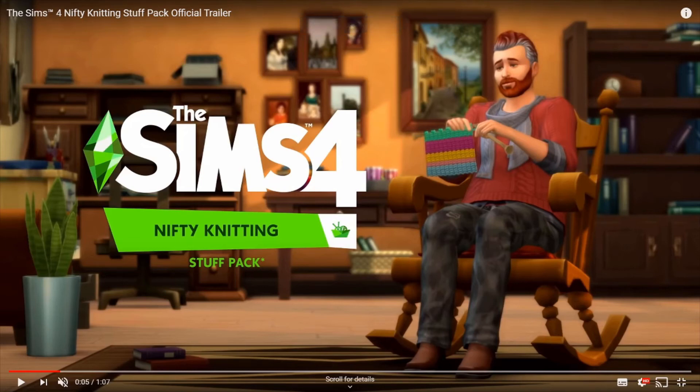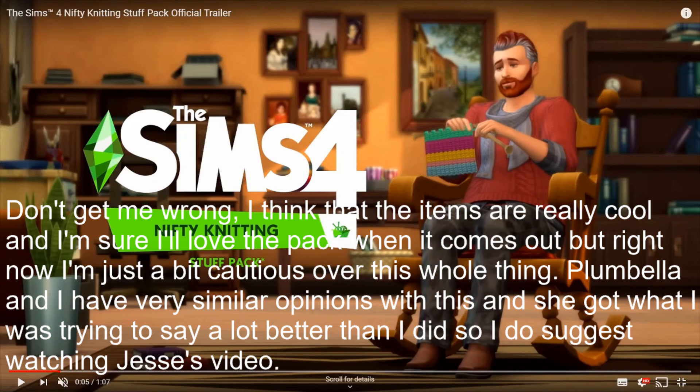I just thought of another thing — I feel like this could have gone in eco-lifestyle, maybe. Just personal opinion, probably unpopular. I feel like this could have gone in the eco-lifestyle pack because it's kind of got to do with crafting, it's more eco, and you can make it yourself — and that's kind of what eco-lifestyle was all about. So the fact that it's now a pack in itself and they came out so close together, I'm not really too sure about it, but it's fine. I can live.